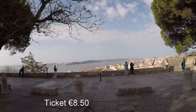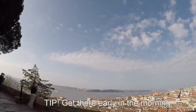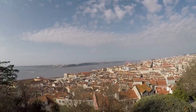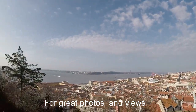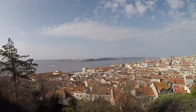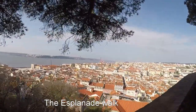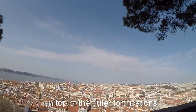Coming in the morning, I will recommend it. Hi Lisbon, good morning. Pleasure meeting you. The view is stunning. Definitely, definitely come up here. You can only do one thing — just get here.